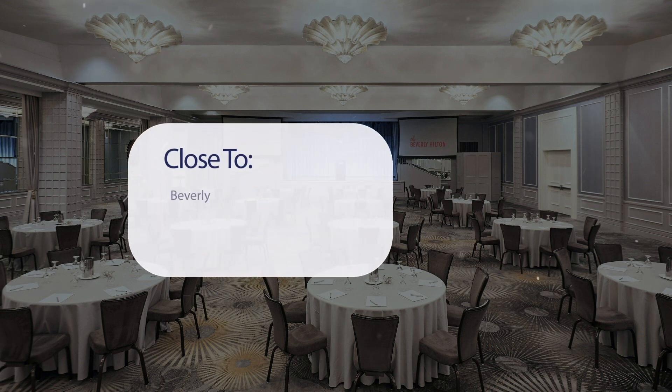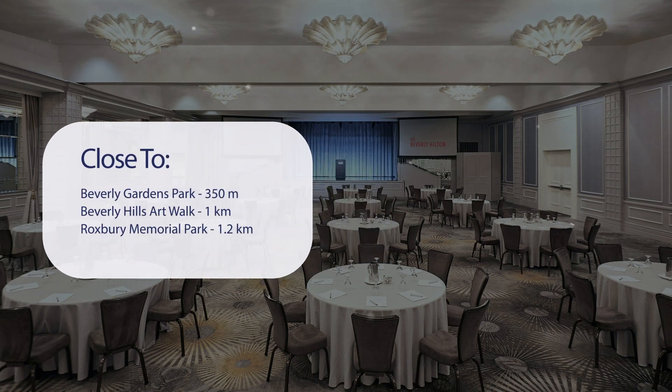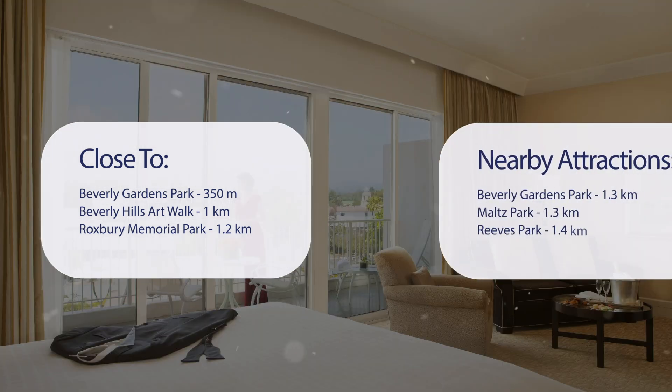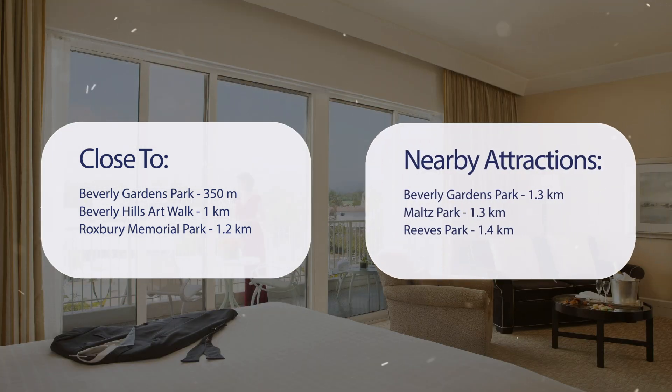It has a pretty good location. It's pretty close to Beverly Gardens Park at 350 meters, Beverly Hills Art Walk at 1 kilometer, Roxbury Memorial Park at 1.2 kilometers, and also close to attractions like Beverly Gardens Park at 1.3 kilometers, Maltz Park at 1.3 kilometers, and Reeves Park at 1.4 kilometers.